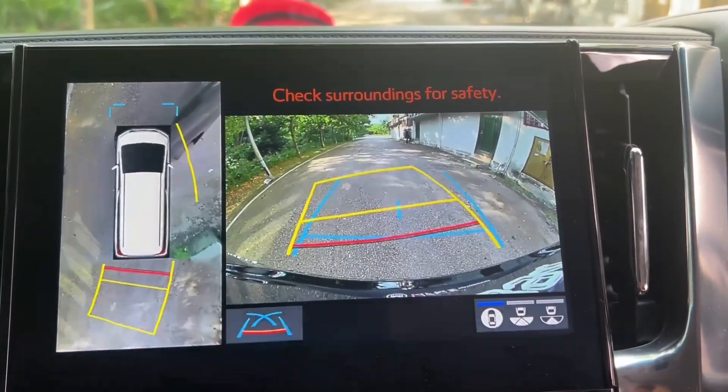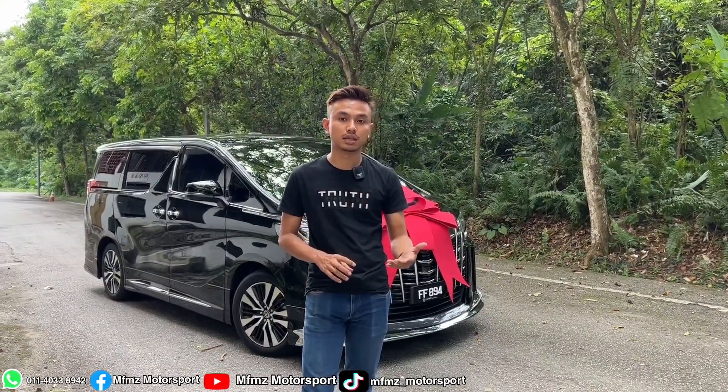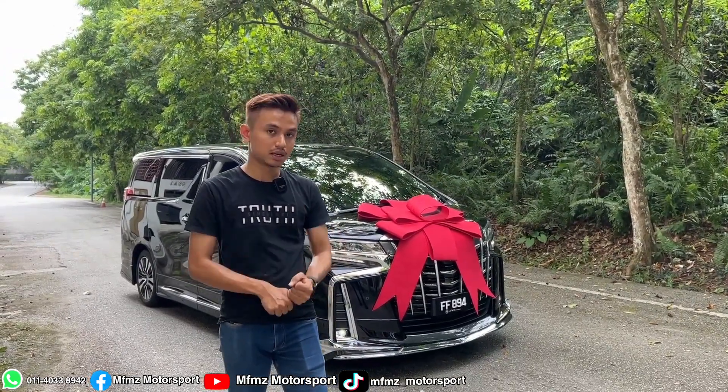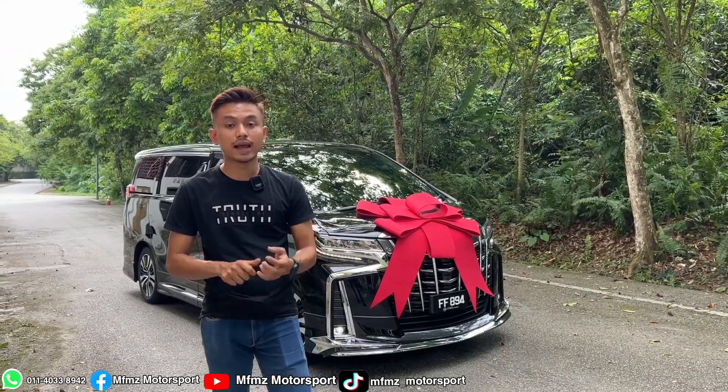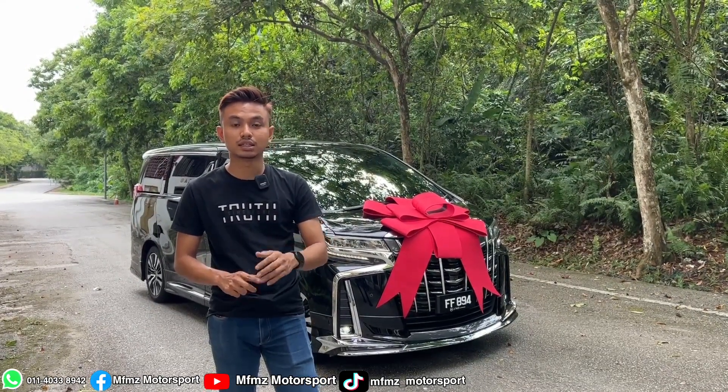I want to talk a little about the 360 camera. Many customers want a car with a 360 camera. But actually, the 360 camera is usually found on the JBL sound system spec and also Alpine — though Alpine is not truly 360; people say it's only a 180-degree camera.